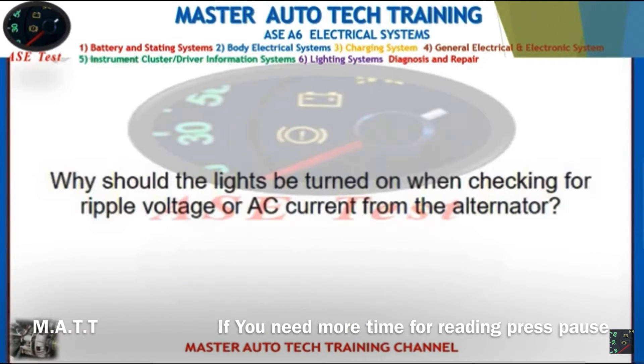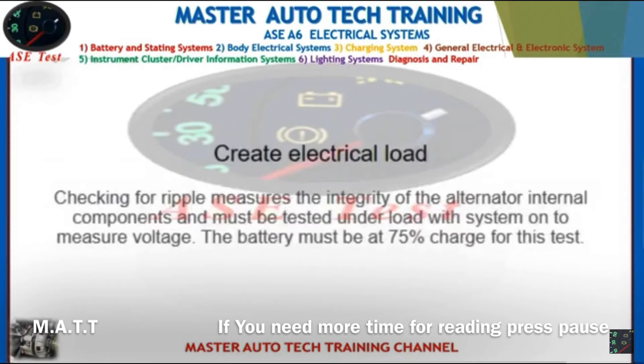Front: Why should the lights be turned on when checking for ripple voltage or AC current from the alternator? Back: To create electrical load. Checking for ripple measures the integrity of the alternator's internal components and must be tested under load with the system on. The battery must be at 75% charge for this test.